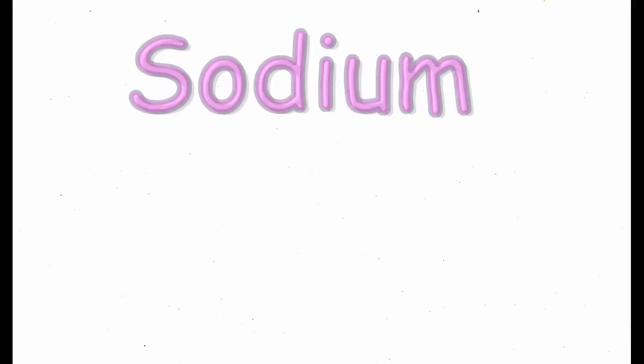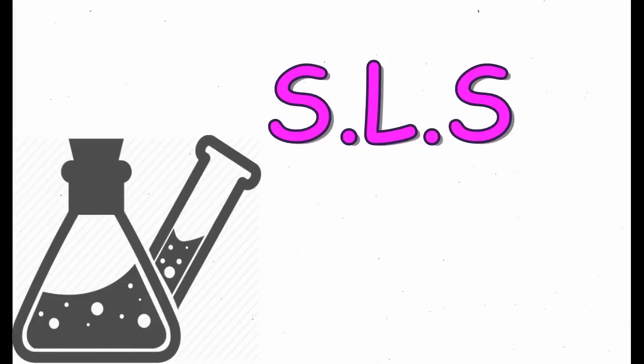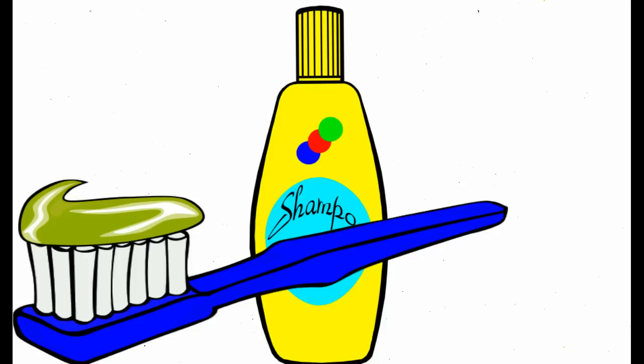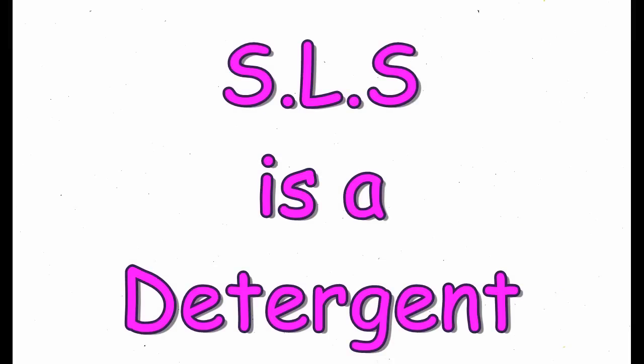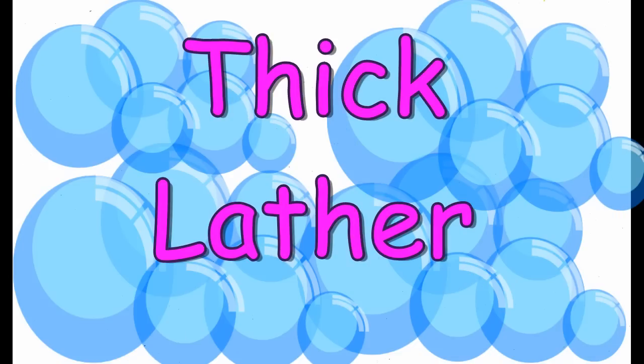Sodium lauryl sulfate, or SLS, is an inexpensive chemical which is widely used in shampoos and other personal care products like toothpaste, soap, body washes, and face washes. SLS is a detergent which corrodes the hair and skin cells badly. It is due to SLS that hair and skin care products foam so much.